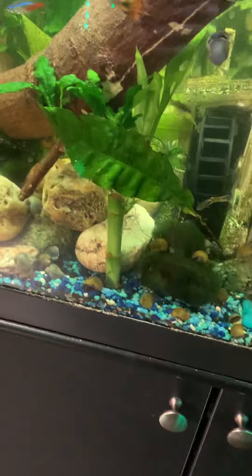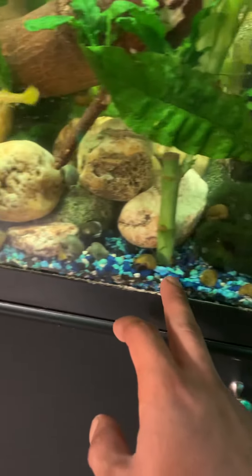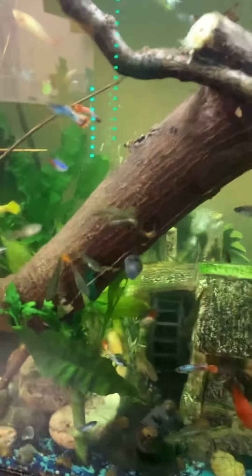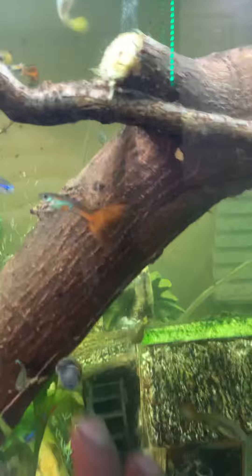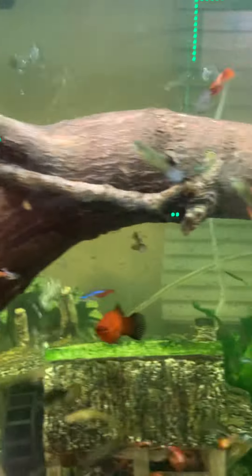I got a bunch of snails now. All my big snails died except for one, but now I have like probably 60 snails in there. I use calcium for the snails. The fish are getting crazier — I'm getting some crazy looking fish. Look at this one with the tail, some really cool ones.